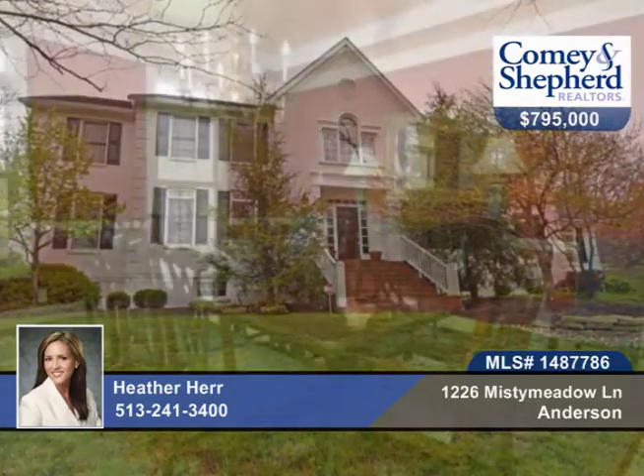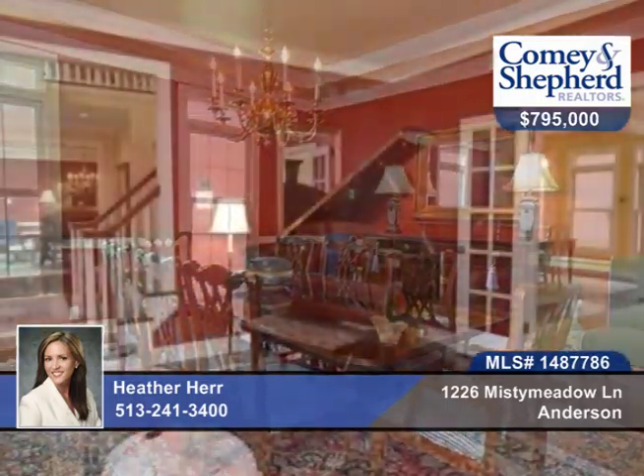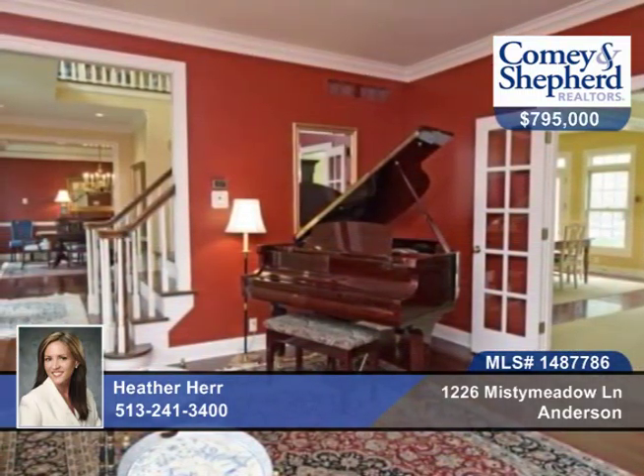This spectacular five-bedroom, four-bath home sits on a private wooded lot. There's a great floor plan here, spacious rooms, and intricate details.